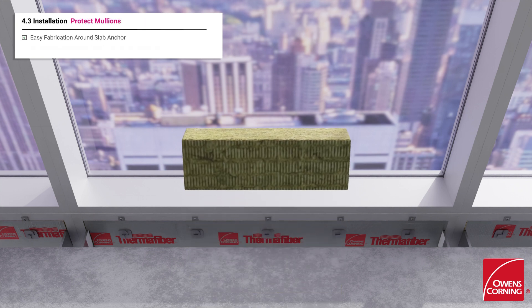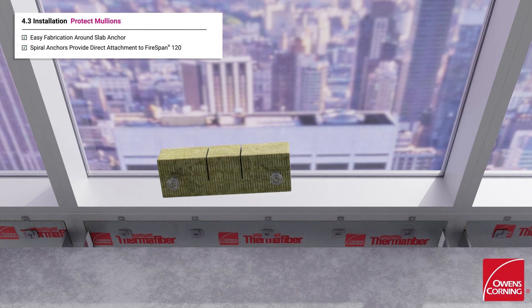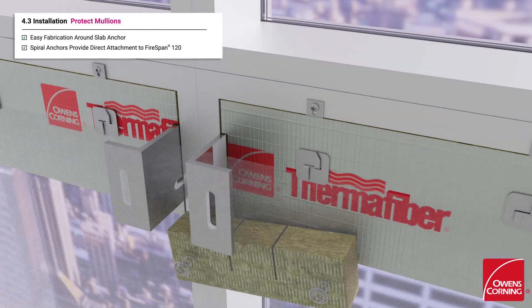The exposed vertical mullions are protected from fire using Thermafiber safing insulation, which is easily fabricated to fit around the curtain wall anchors. Spiral anchors are screwed into the insulation so the mullion protection can be securely fastened into the Thermafiber FireSpan 120 mineral wool insulation.